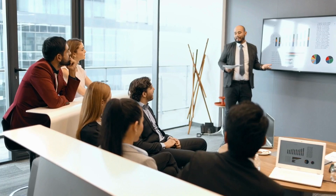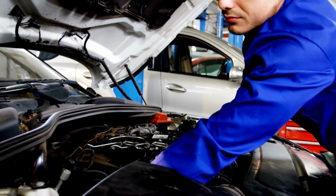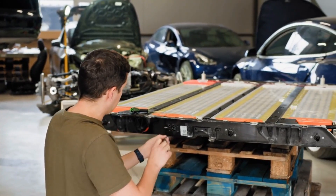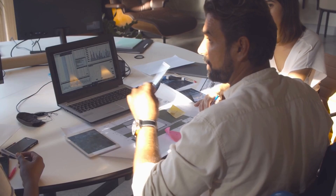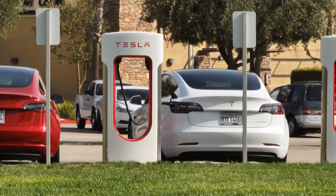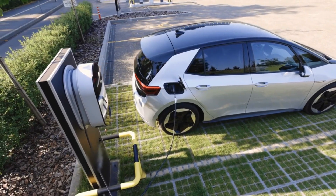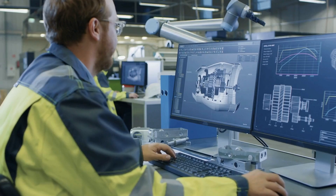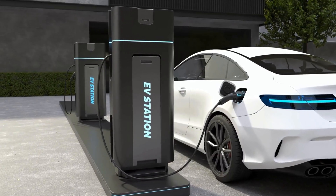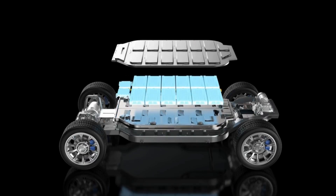The future of energy storage is bright, but widespread adoption of solid-state batteries will require a supportive ecosystem. This includes a robust charging infrastructure and government policies that encourage innovation and investment. We need more charging stations, and they need to be faster — imagine pulling up and fully charging your EV in the time it takes to grab a cup of coffee. Governments can play a crucial role by providing incentives for consumers and investing in research and development.